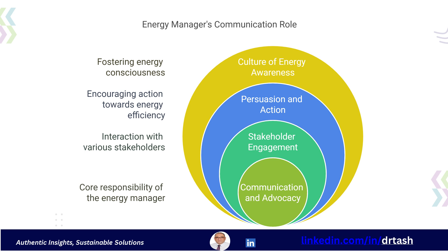Communication and advocacy are also a big part of the role. The energy manager must be able to clearly articulate the value of energy management to a wide range of stakeholders, including management and employees. They must be able to present information, persuade others to take action, and build enthusiasm for energy efficiency improvements.